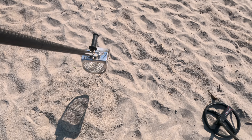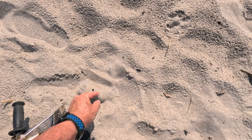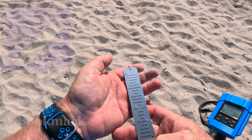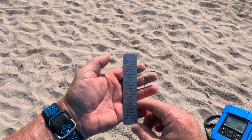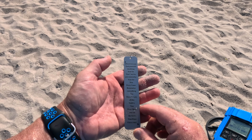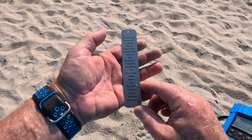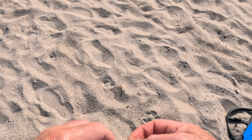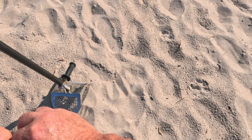38 and I see something shiny right there. Look at that — it's a bookmark. 'Whenever you find yourself doubting how far you can go, just remember how far you have come. Remember everything you have faced, all the battles you have won, and all the fears you have overcome.' That's actually very nice. It says 'Brave.' I'll take it. That's an unusual find — I haven't found one of those before, but I like it.